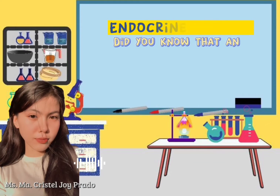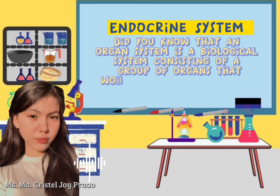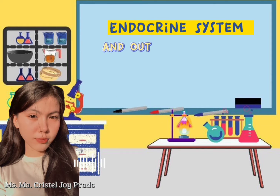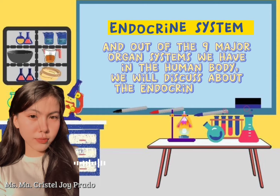What a lovely day everyone! Did you know that an organ system is a biological system consisting of a group of organs that work together to perform one or more functions? Out of the nine major organ systems we have in the human body, we will discuss the endocrine system.